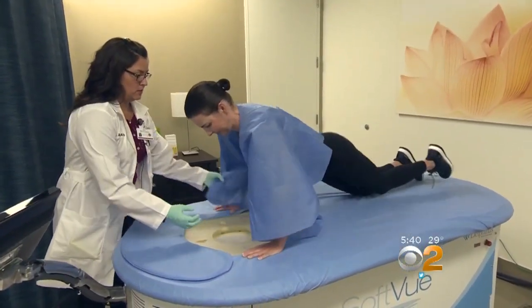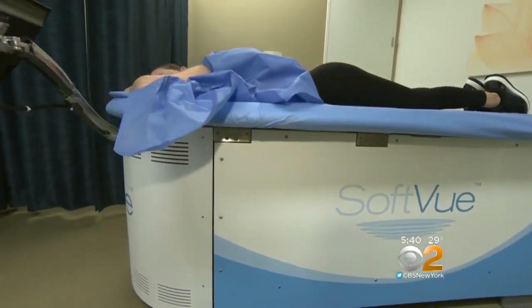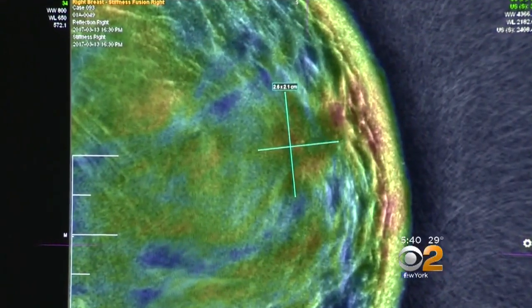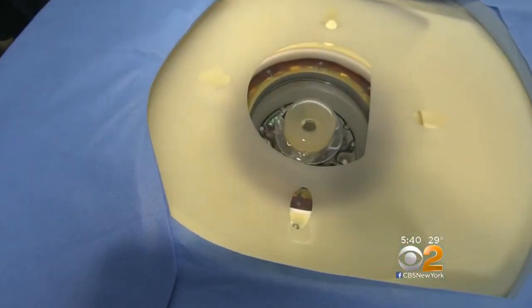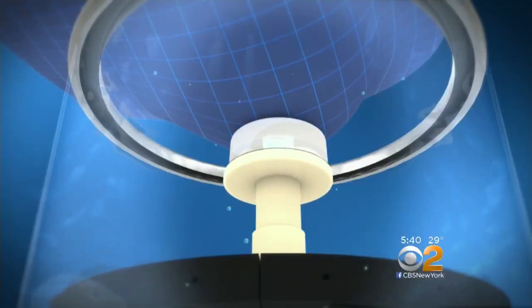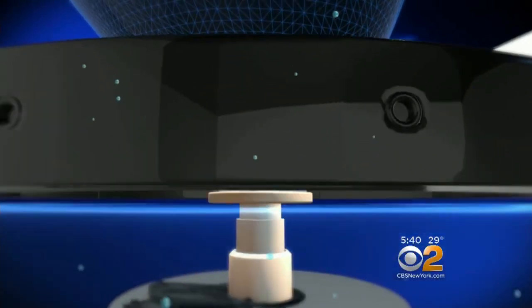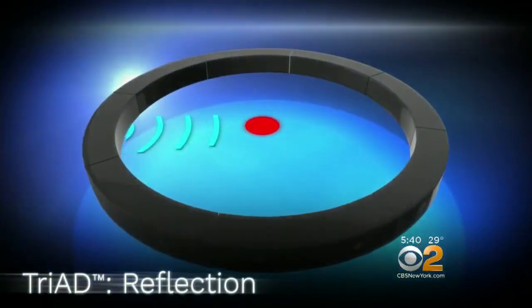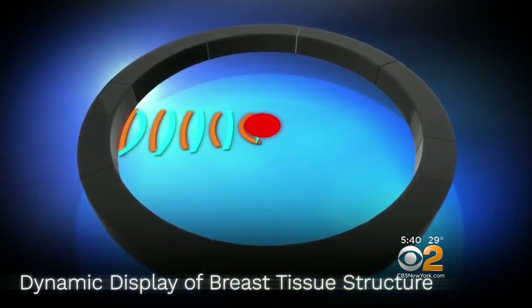Stacey is taking part in a study at the University of Southern California, testing a new three-dimensional ultrasound called SoftView, to help doctors more accurately identify cancer tissue. The patient lies on their stomach and the breast is placed into a warm water bath. First, a gentle suction device aligns the breast, then a ring-shaped ultrasound images the entire breast in just two to four minutes. The machine measures three different ways the sound waves are altered by breast tissue.